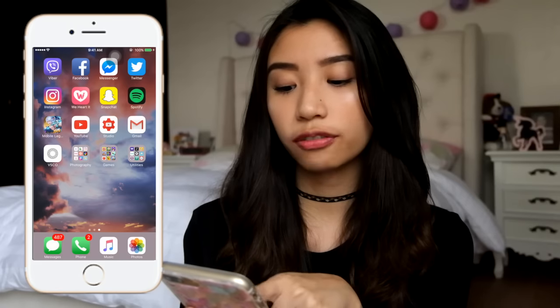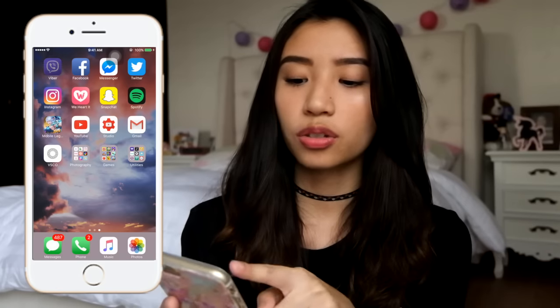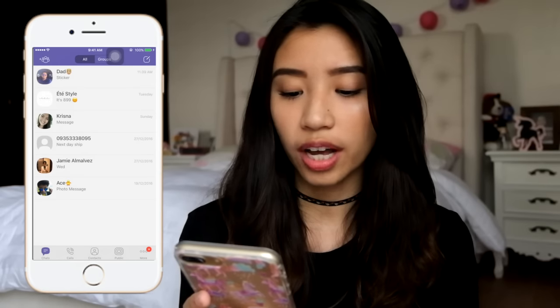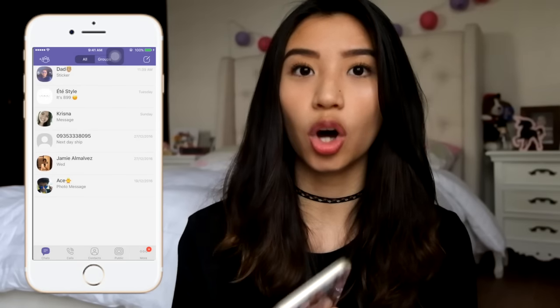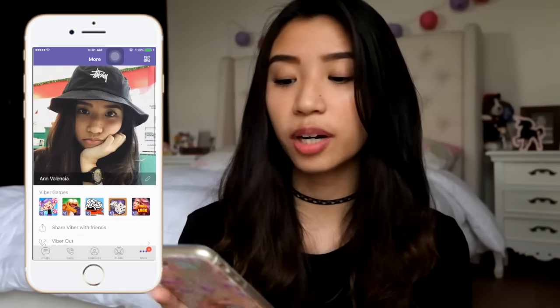I have three folders: the Photography section, the Games section, and the Utilities section. The Viber app is what I use when I'm talking to online shops and to my dad. That's pretty much what Viber is for me.